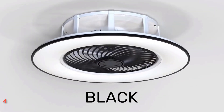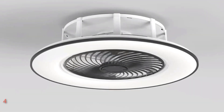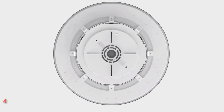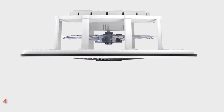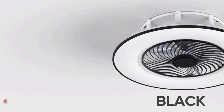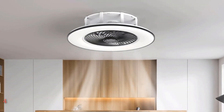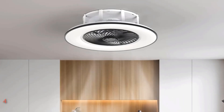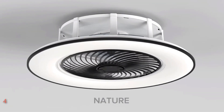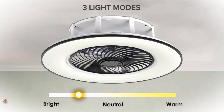Crafted for versatility, it suits various room types, from cozy home offices to elegant dining rooms. Its high-quality copper motor ensures whisper-quiet operation and robust airflow, while the innovative bladeless design enhances safety and aesthetics. With three color temperatures and brightness levels, easily tailor the lighting to your preference using the included remote or convenient mobile app, compatible with both Android and iOS devices. Effortless to install, this smart ceiling fan comes partially assembled, complete with mounting hardware and straightforward instructions.